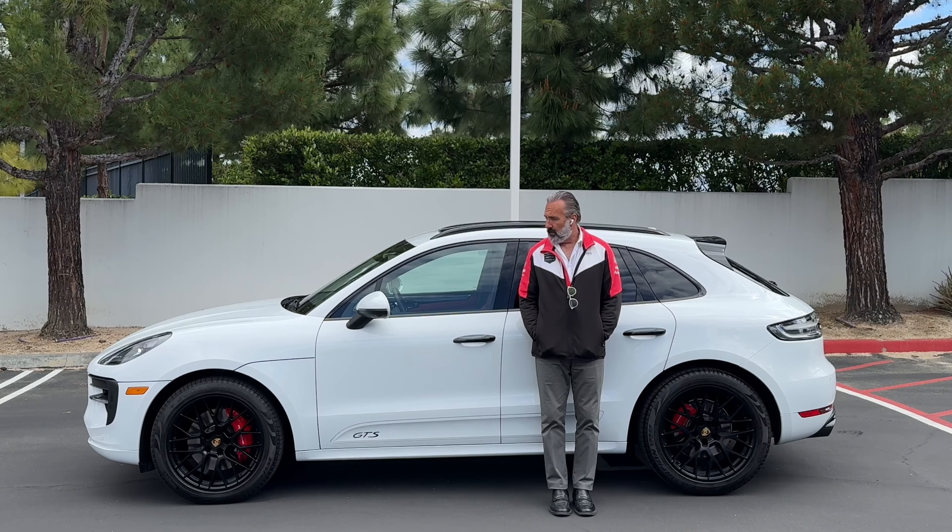As you can see: garnet red interior, 18-way seats, Bose stereo — however you like to pronounce it — it just looks brand new. With only 9,720 miles it just has the fabric headliner; it doesn't have the Alcantara or Racetech headliner as they call it. But it has the panoramic roof system, auto-dimming mirrors, the garnet red gauge package, heated and cooled front seats, and heated rear seats.